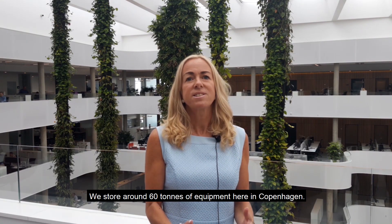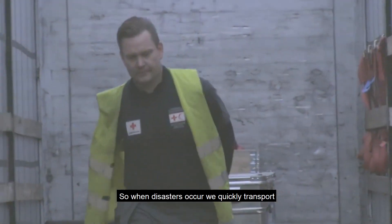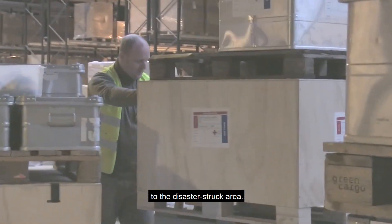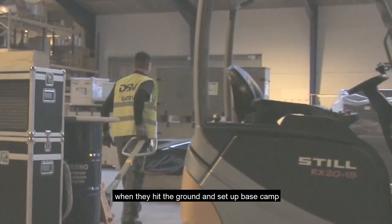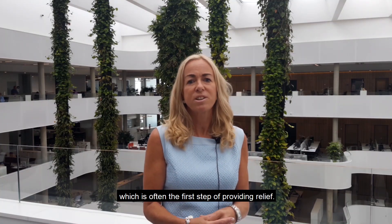DSV is ready when a disaster strikes. We store around 60 tonnes of equipment here in Copenhagen. So when disasters occur, we quickly transport the necessary equipment to the airport and send it to the disaster-struck area. The Danish Red Cross delegates use the equipment when they hit the ground and set up base camp, which is often the first step of providing relief.